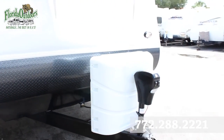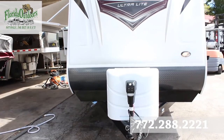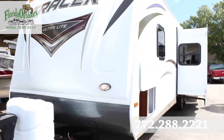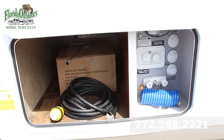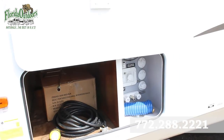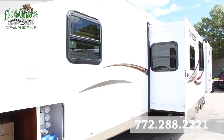Up front we've got dual propane tanks, and this is the automatic tongue jack we talked about earlier. On this side we have a slam latch door and all of our water hookups — city water and everything you need for hookups like that.